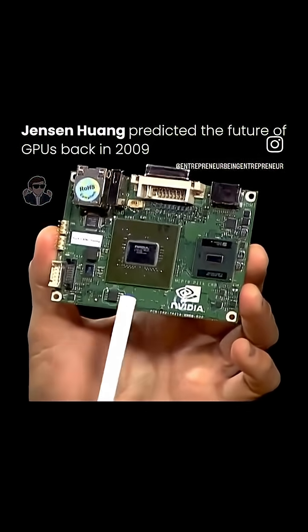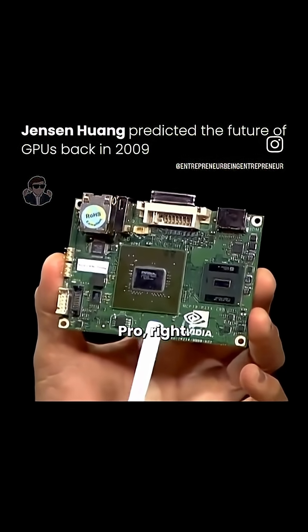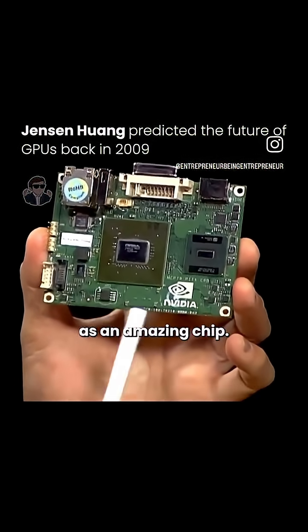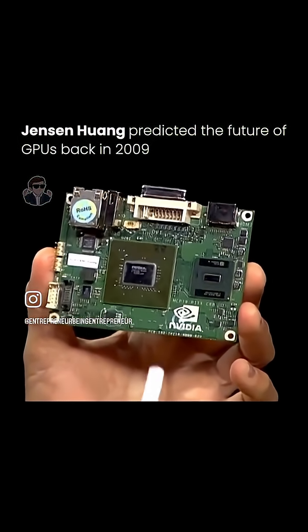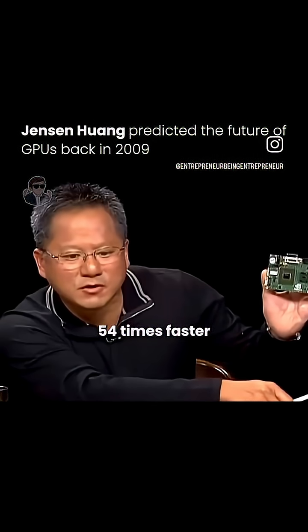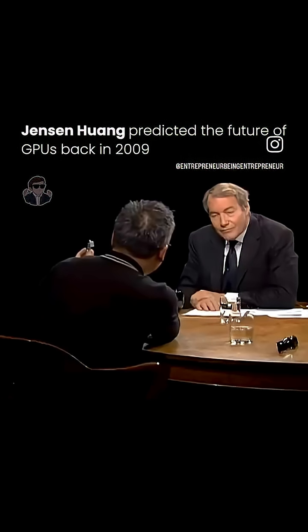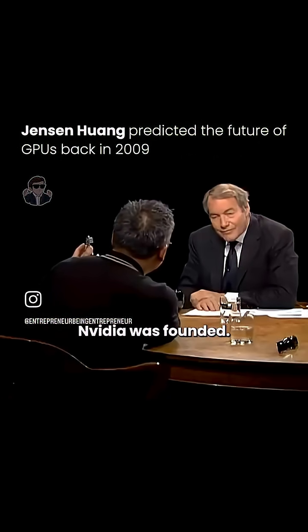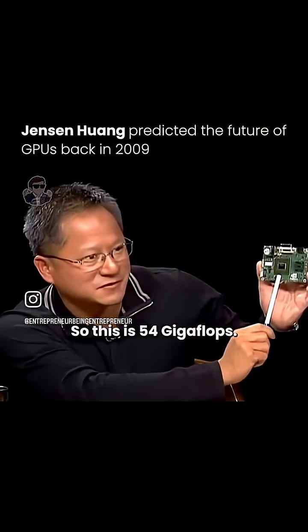And so this is the GPU. Steve Jobs recently, when he announced the MacBook and MacBook Pro, he described this as an amazing chip and spent all this time talking about it. This GPU has 16 GPU processors inside and 54 gigaflops. To put that in perspective, that's like 54 times faster than the fastest supercomputer the world made the year NVIDIA was founded. In 1993, the Cray XMP was one gigaflop. So this is 54 gigaflops.